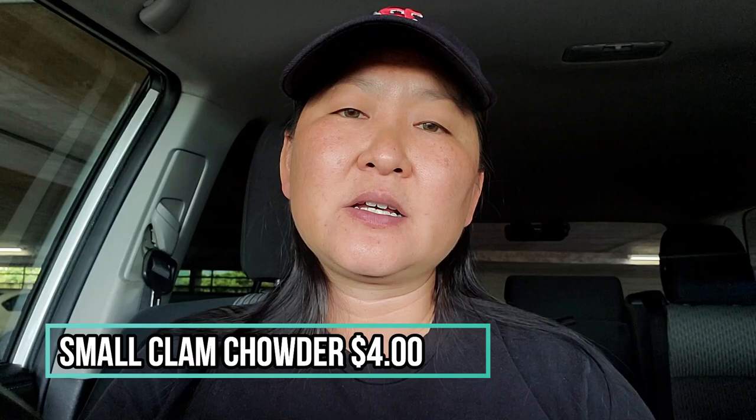It has that Thanksgiving kind of feel too, because my roommate used to take me to her grandmother's house in Maine during Thanksgiving, and they would put thyme in the turkey — so this reminds me of Thanksgiving as well. For the price, the small clam chowder is eight ounces and costs $4. Every bite had a good piece of real clam, not the canned stuff. Definitely ideal for fresh New England clam chowder.